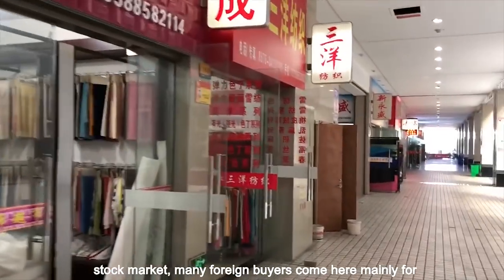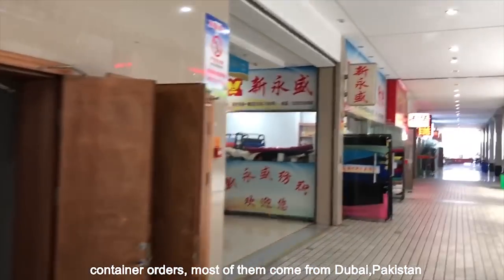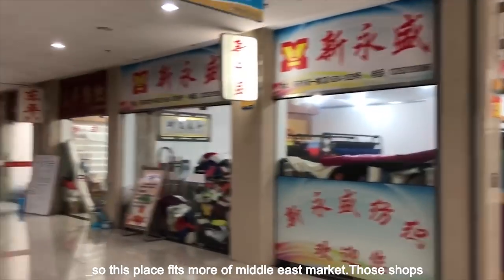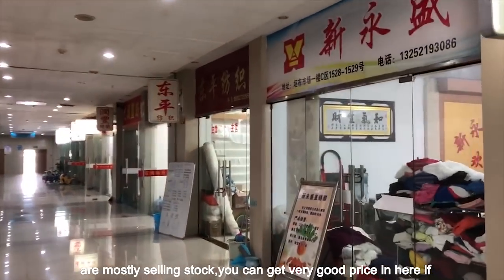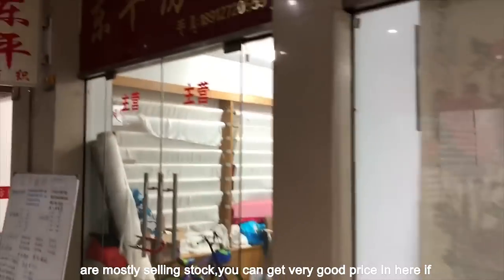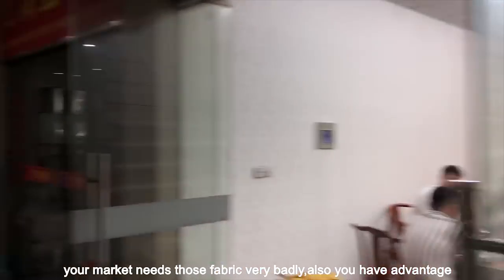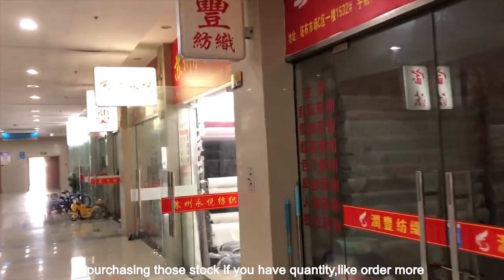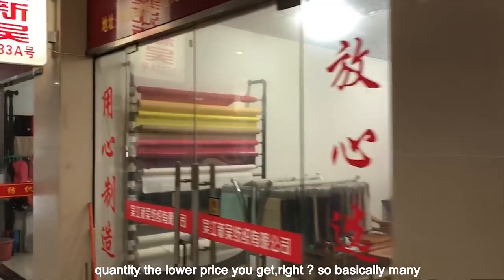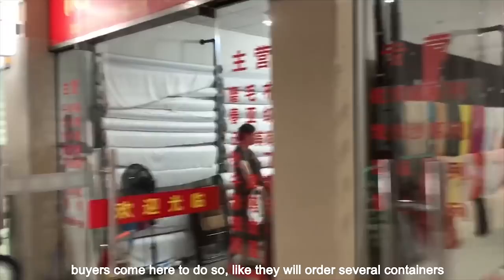Many foreign buyers come here mainly for container orders. Most of them come from Dubai, Pakistan, so this place fits more of the Middle East market. Those shops are mostly selling stock. You can get a very good price here if your market needs those fabrics badly. You also have an advantage purchasing stock if you have quantity — the more you order, the lower price you can get, right?